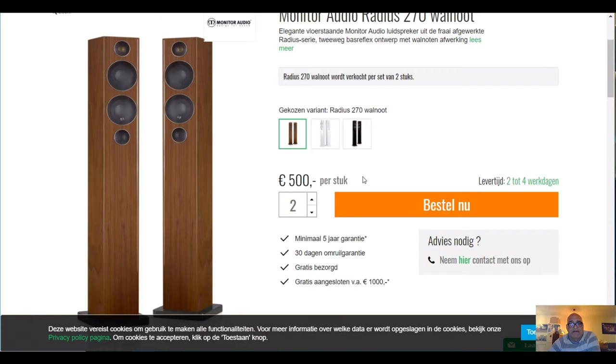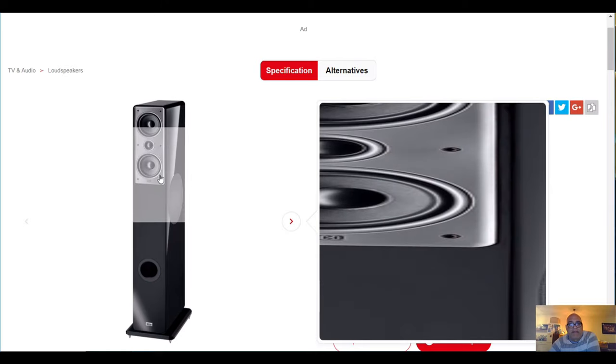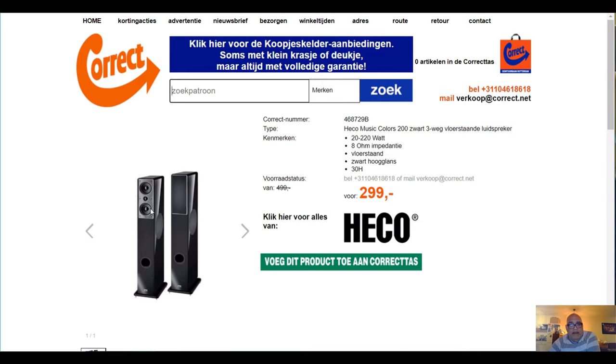Number 2 on my top 3 is the Heiko Music Colors 200. They have a magnetic front — you can see them here with front and without front. They are now available for 300 euro, but the normal price is about 400 euro or 400 dollar. If they are still available at Amazon, second hand you can find them for 250 euro a pair. These speakers sound very good — they have a woofer on the side and are serious sounding speakers with a power of 220 watt at 8 ohms.